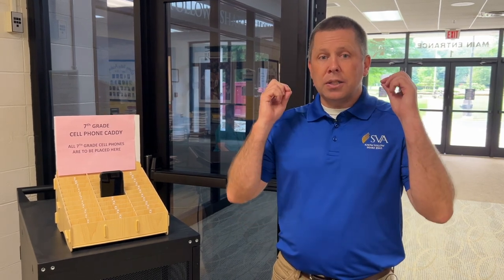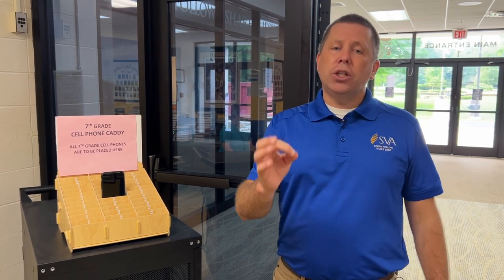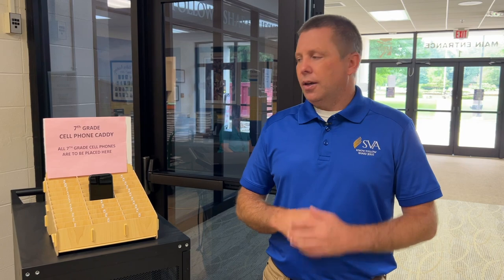We also do not allow on this campus, from the time students walk in these doors until they walk out, earbuds. There are occasions where there's an academic purpose for headphones, so if there's a teacher-approved activity where they are allowing students to use headphones, that could possibly happen. But in general, listening devices are not allowed and phones are put away for the duration of the school day.